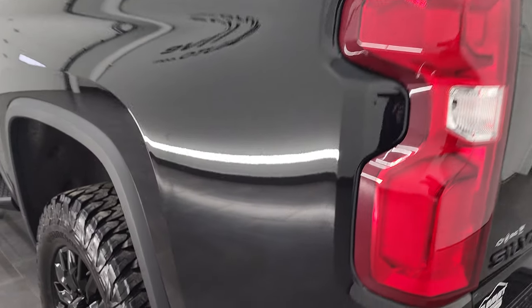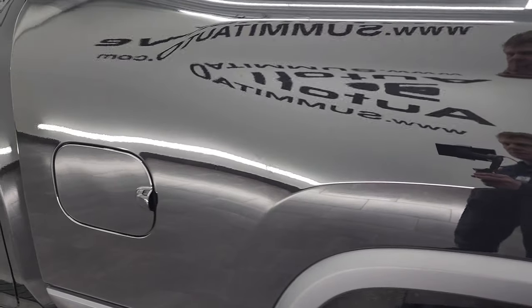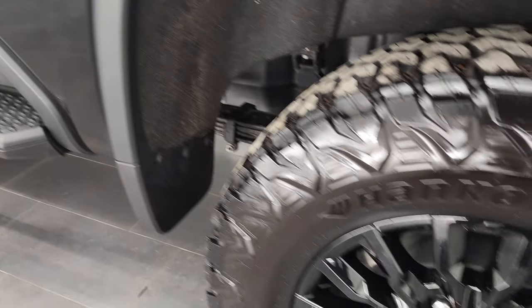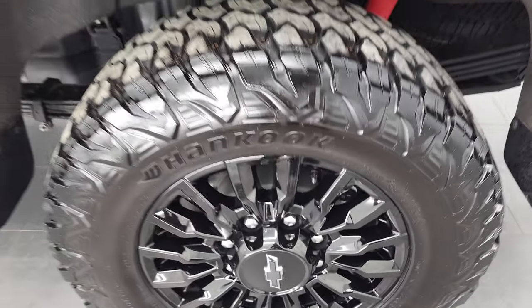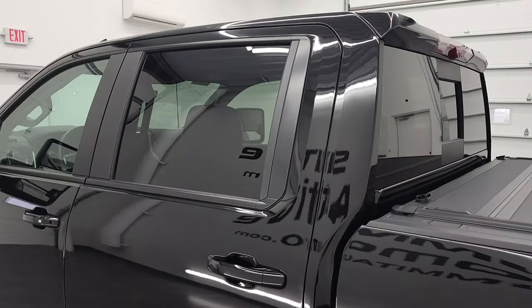Coming down to the driver's side, just as clean as that passenger side. No dents or dings in the box. You do get the capless fuel fill, which is a really nice feature — never get gas on your hands again. And for full disclosure, this back rim is in excellent shape as well. Down the rest of this side of the truck, the doors and cab all look really good.